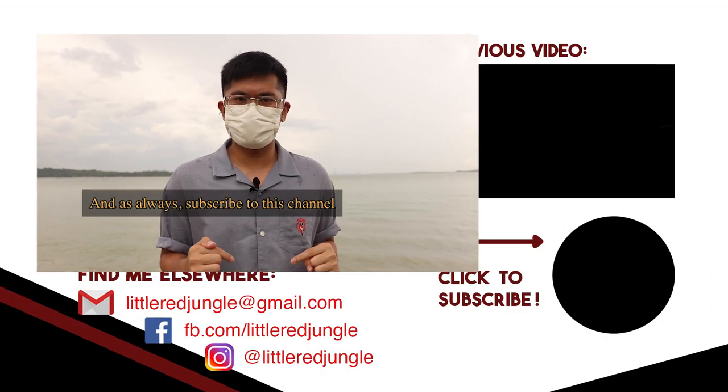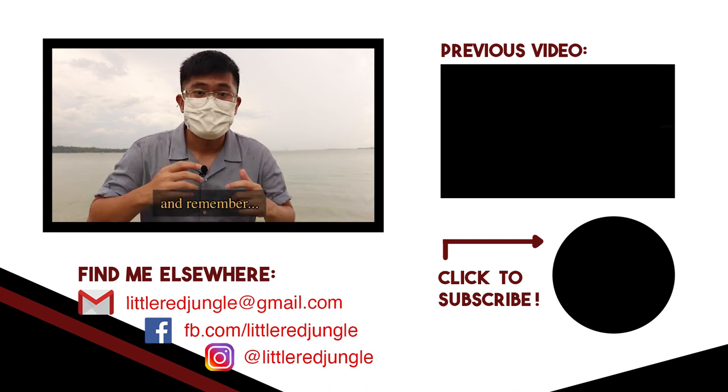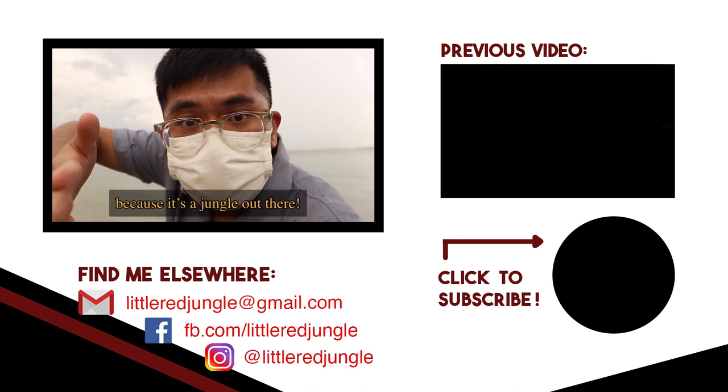And as always, subscribe to this channel and follow me on Instagram and Facebook. Thanks for watching. And remember, keep your eyes peeled, because it's a jungle out there.